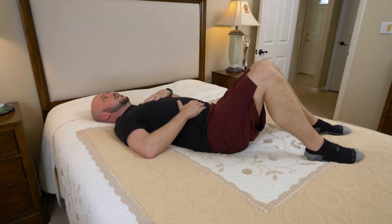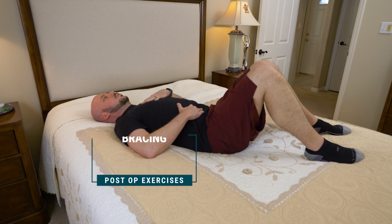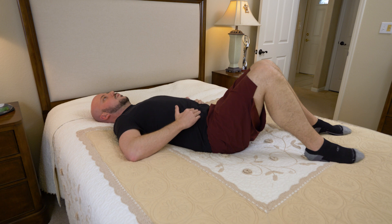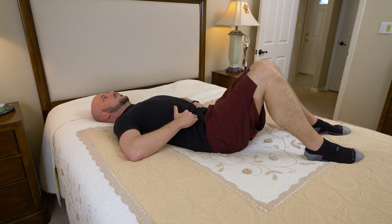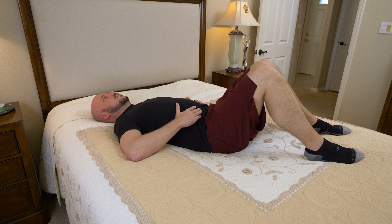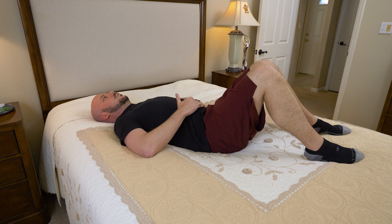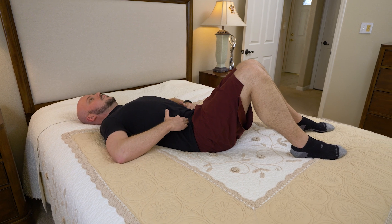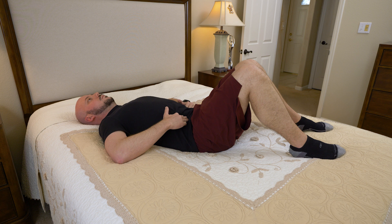The first exercise is abdominal bracing, a technique to support your back. Position yourself on your back with your knees bent. Exhale through your lips as you gently tighten your pelvic floor muscles as if you are stopping urination, and gently tighten your stomach muscles as you draw your belly button down towards your spine, as if zipping up a tight pair of pants. Do not hold your breath. You can place your fingers just inside your hip bones — you should feel your muscles tighten below your fingers, not push out. Hold for a count of five, repeat 10 times. As this gets easier, progress to seated and standing positions. Use this abdominal bracing technique while performing all following exercises.